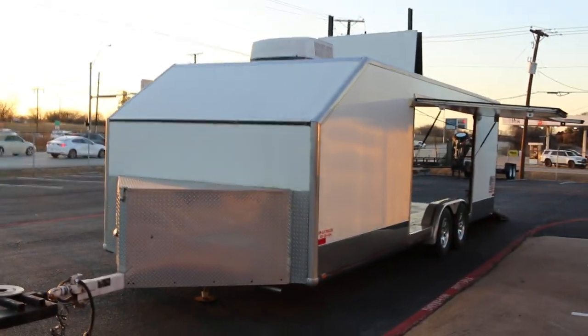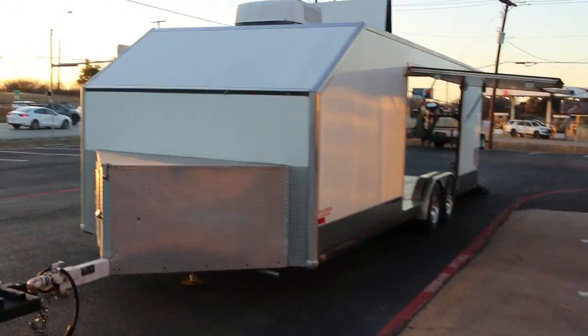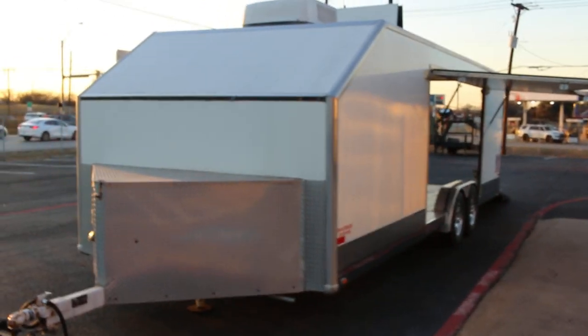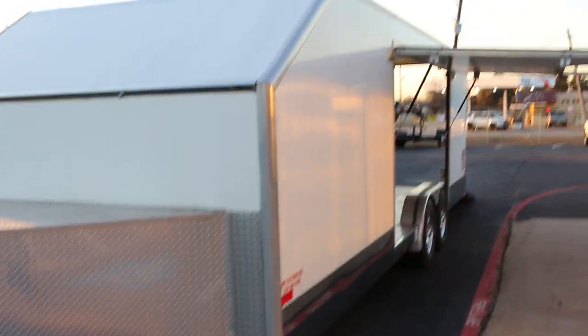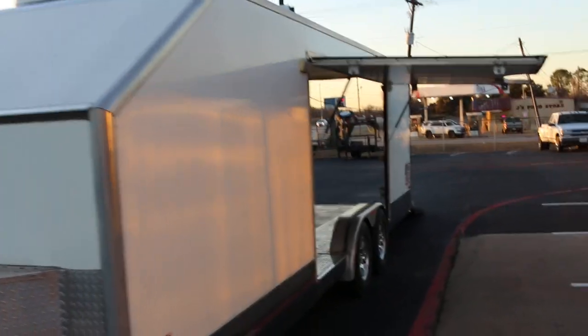Hello folks, Bronco Bob here with Texas Best Used Motorcycles right here in Mansfield, Texas. I'm here today to show you a 2008 Jim Glow car hauler.